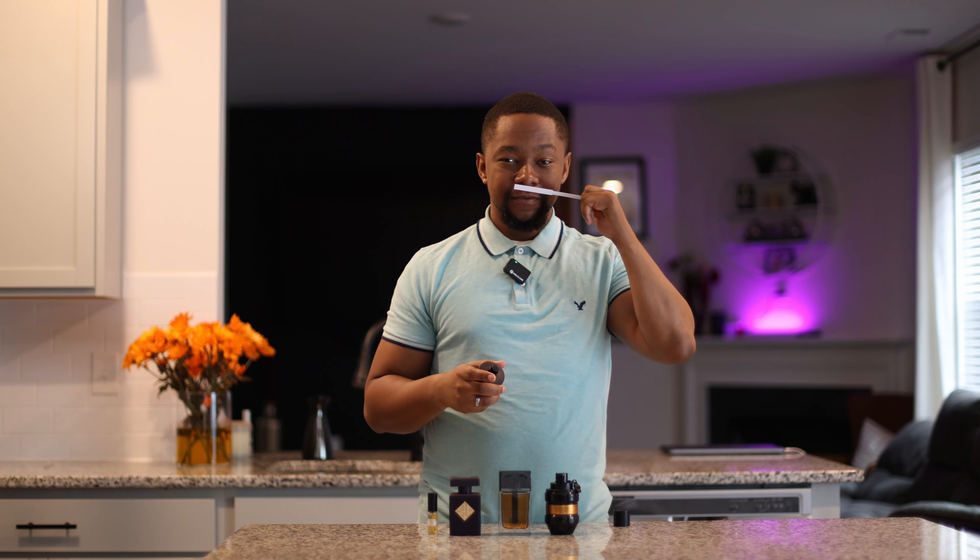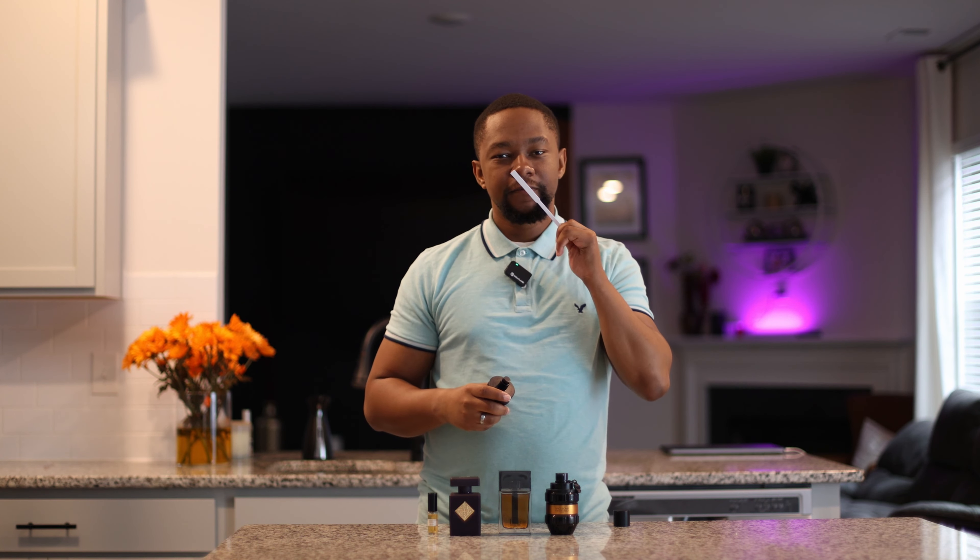Oh yeah, juicy. Let's give it a quick smell test. Off top, you'll definitely get that leather. This smells like an expensive sports car — a really soft leather jacket on the initial. We'll wait for that one to dry down.